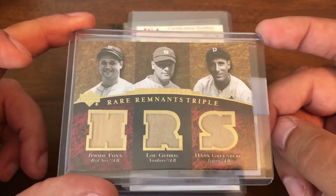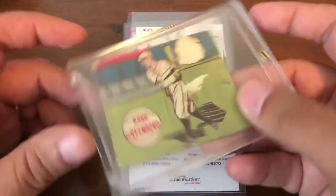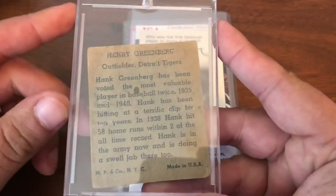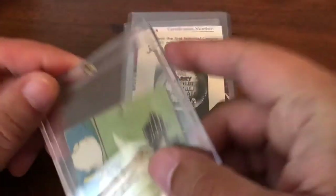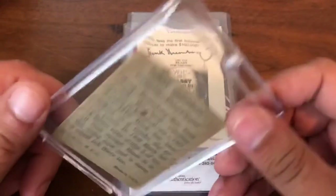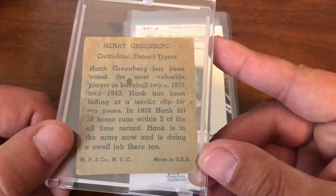Still inexpensive by comparison, here's a 1943 MP and Co. Hank Greenberg. This is a card some people love and some people hate — I find it interesting, not for the image on the front but for the writing on the back, because this was released during his service in World War 2. It's a nice little addition.